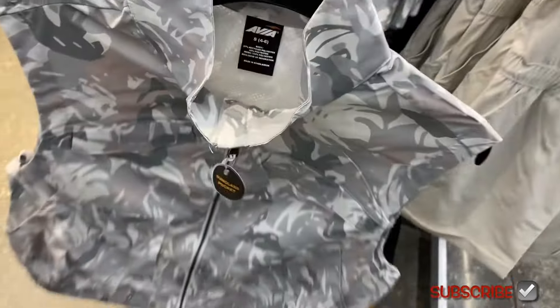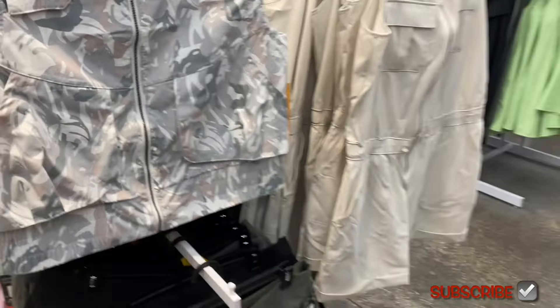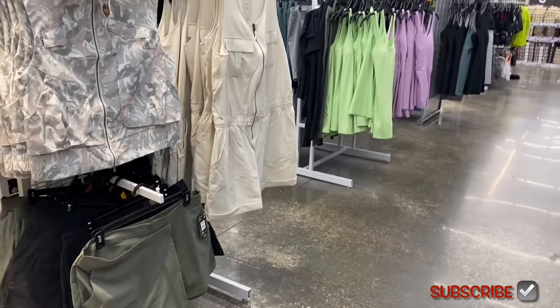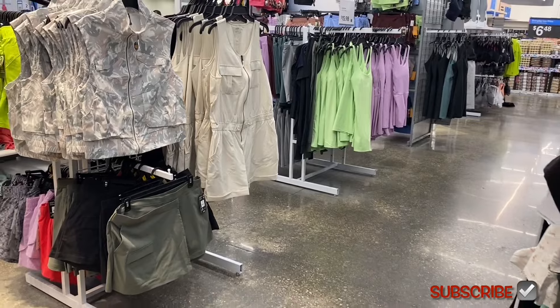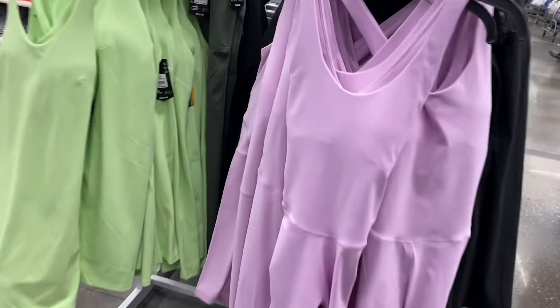The vest has breathable material on the inside and pockets that flap over. Let me back out so you can see it better.